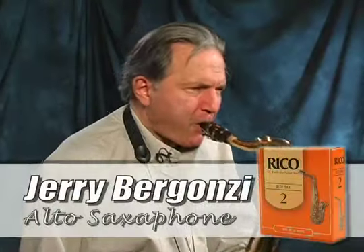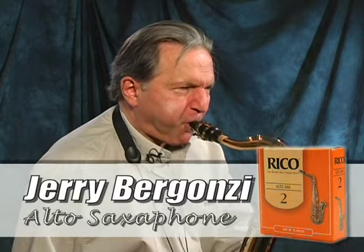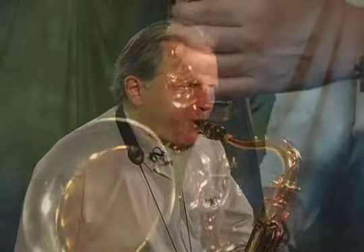Launching in 2007, called the VXT. We've also shot sales promotions for Rico Reads and product videos for D'Addario.